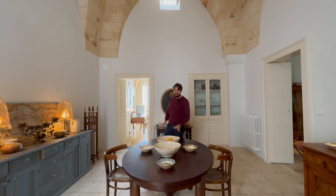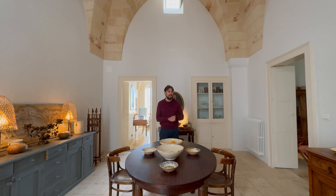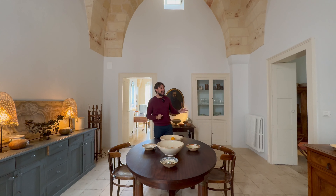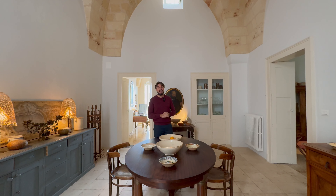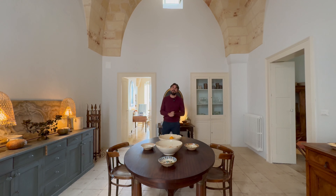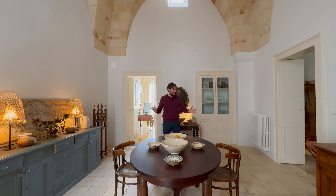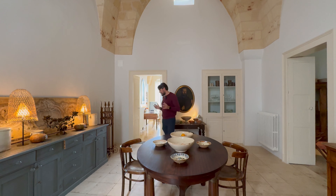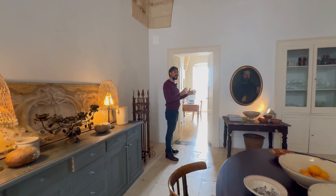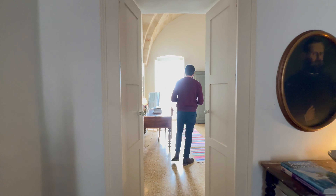This is the dining area, just off the kitchen which we'll get round to showing you. This is where you'd be dining inside, but the nice thing about this property is it also has an outside space with a dining table. Because it's so beautiful here most of the year in Puglia, you can have the option of dining inside or out. It's a great size room with the same large, very high ceilings throughout.